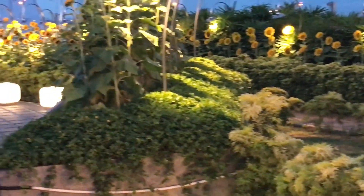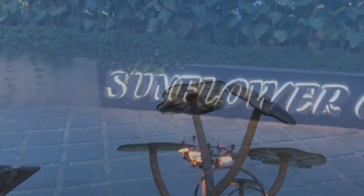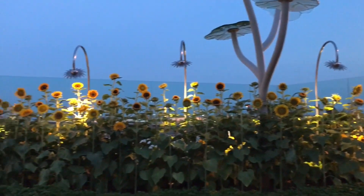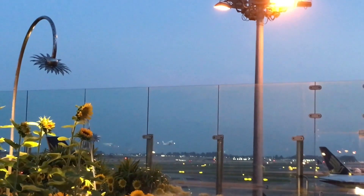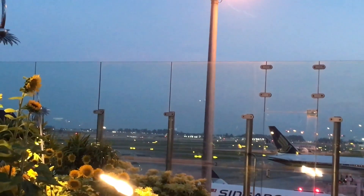It's a nice place to relax for a few minutes. This is one of the many gardens in Singapore airport. You can actually see flights take off from the garden.